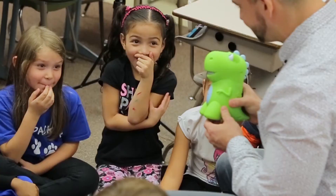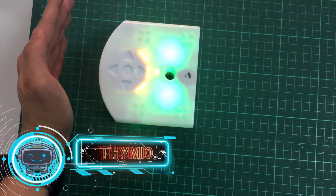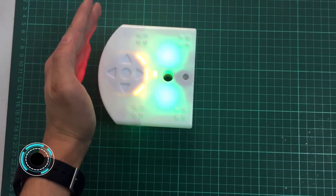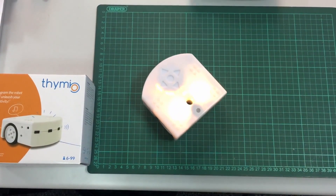Number three: Thymio. This is a miniature programmable robot. Sensors and LEDs are built into this four-by-four inch device. This device is capable of detecting and recognizing nearby objects, measuring acceleration, detecting impact, and detecting gravitational forces.